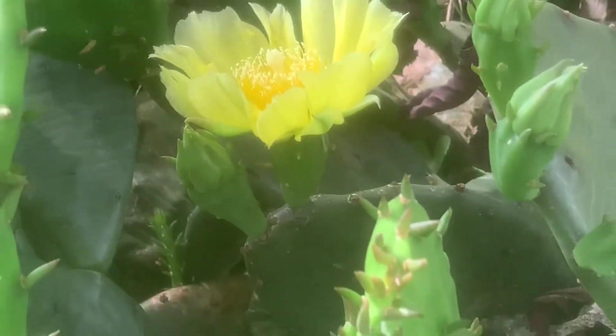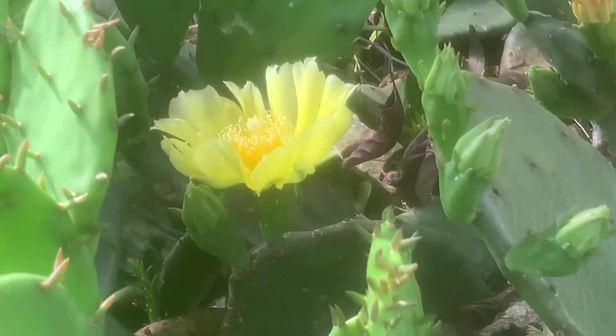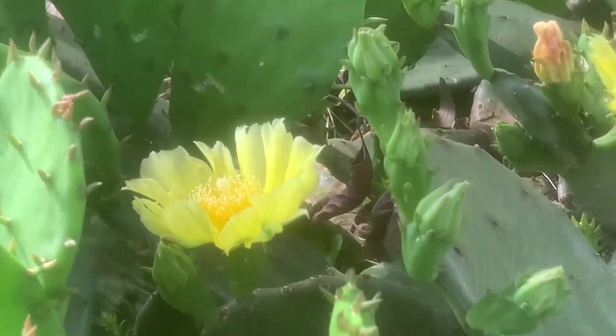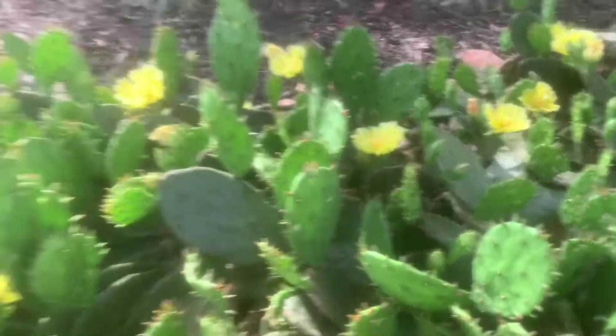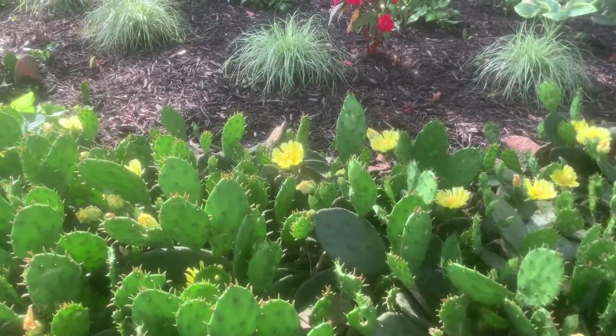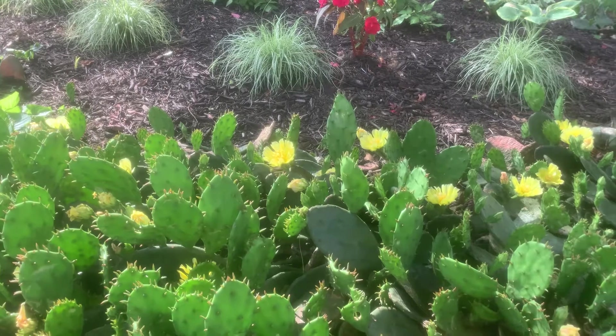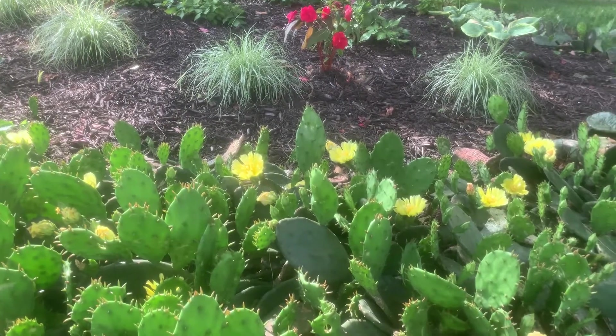The flowers are on top of the actual prickly pears — the namesake of the plant — which are actually fruits. They're edible: you can eat them raw, boil them, cook them, or juice them. They're very popular and used in a lot of cuisines. The pads are edible too, and they've been used for thousands of years — Native Americans cook with them and still do. It's a super useful plant.